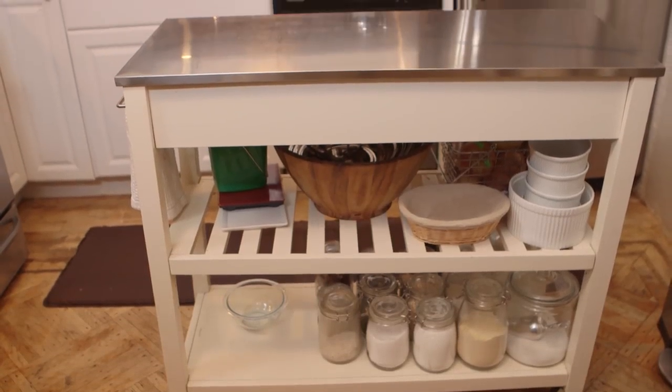One thing that's really important in this space is an island. I had no counter space and actually zero drawers, so I really needed something that gave me both. I found this piece online — it was very affordable and easy to put together. It gave me two drawers and more counter space.